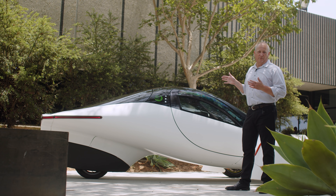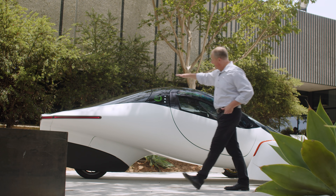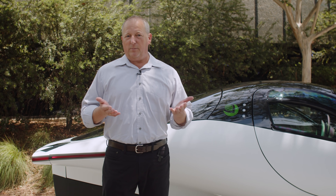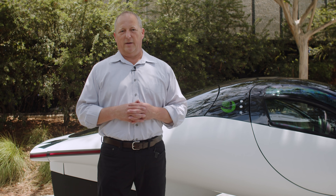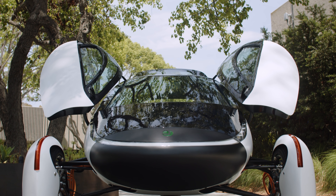You may notice Aptera looks a little different, and that's because it was inspired by science and nature and in part validated by NASA in 2006. It looks this way because we designed this vehicle to be the most efficient one in the world. It has less drag than any other EV on the market, and that's what enables it to go up to a thousand miles.